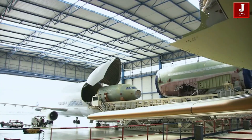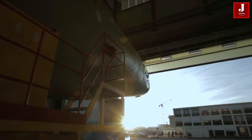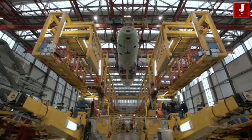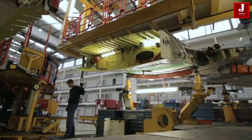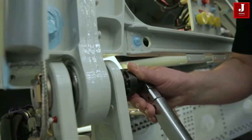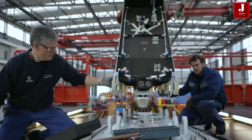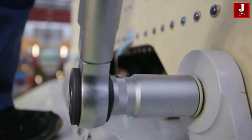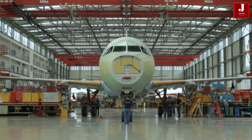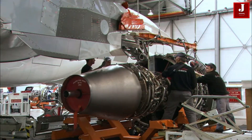The A320 was launched in March 1984, first flew on the 22nd of February 1987, and was introduced in April 1988 by Air France. The first member of the family was followed by the longer A321. The latest Airbus A320neo models have improved aerodynamics and new generation jet engines, leading to significant fuel savings and fewer emissions.